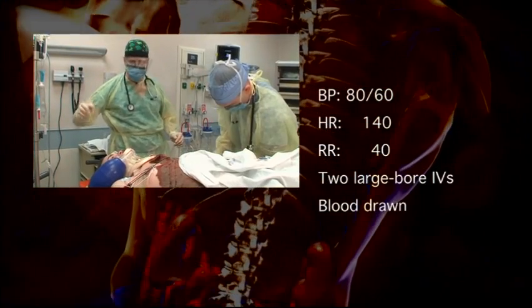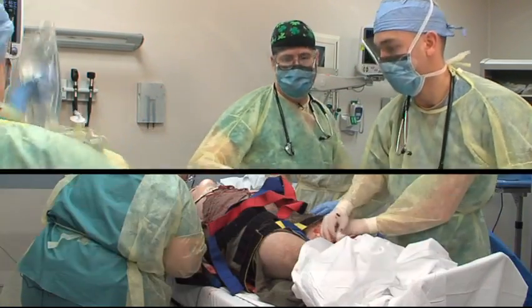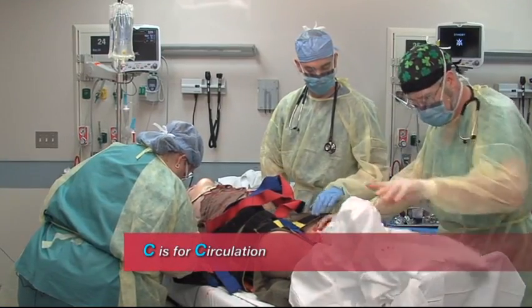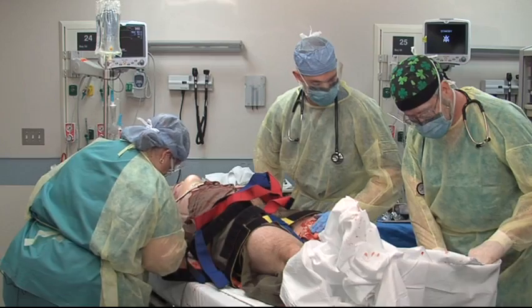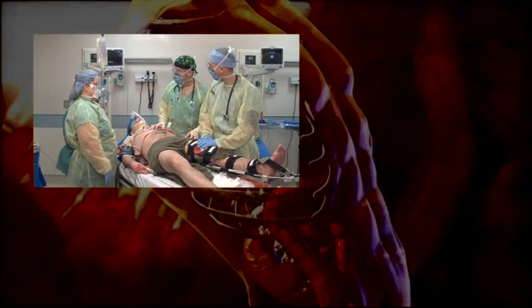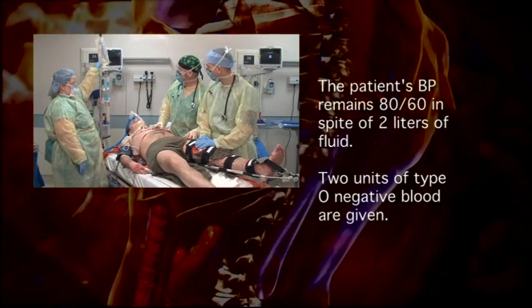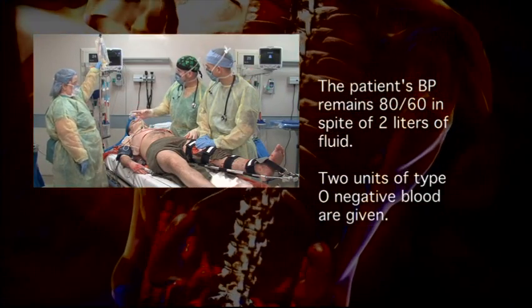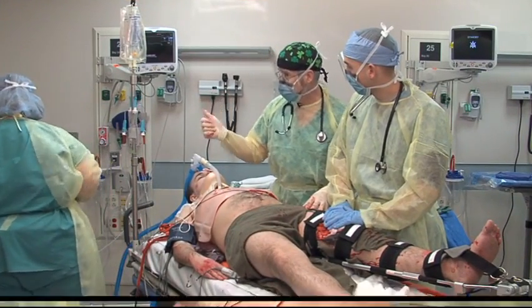Kendra, run that fluid wide open. You've got one large bore IV — let's start a second large bore IV in the right arm. The paramedic said he didn't have any pulses down here, let me check. Circulation — what's his pressure? He is still 80 over 60. He's gotten two liters of warmed IV fluid and he's not responding. Let's go ahead and give him two units of O-negative blood, and you can hang some more saline while you're at it.